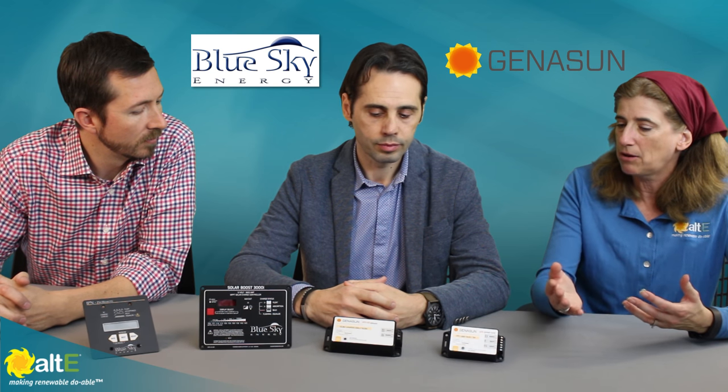So we've got both the Genison and the Blue Sky. We did talk about in the previous video how they are the same company now. Can you give me an overview of some of the features of the products and what ones are great for what application?